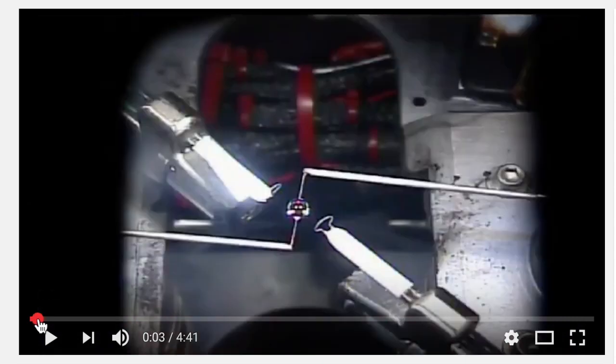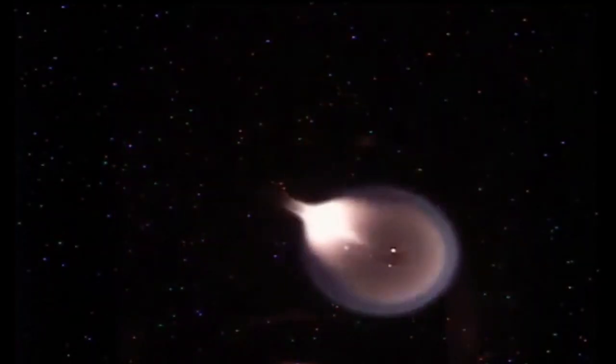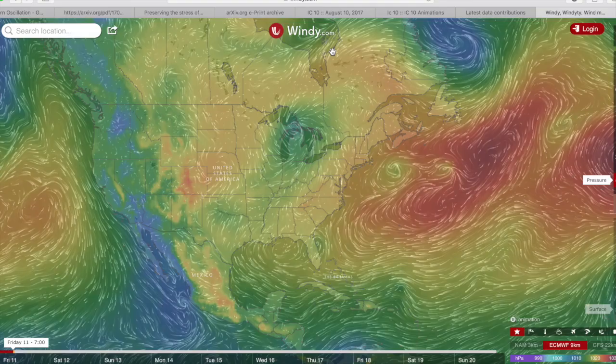And start with this: when you find a scary video like this and there are no links, no sources, no papers, or anything you can use to verify on your own — it's a fraud.